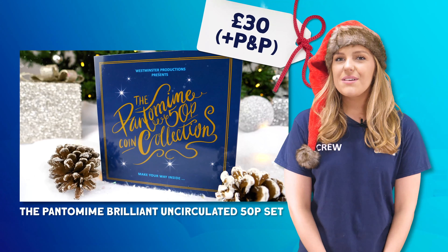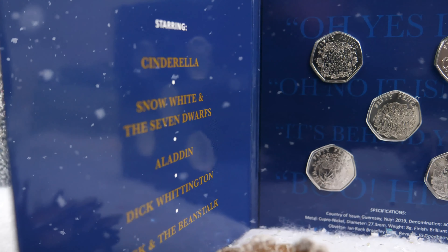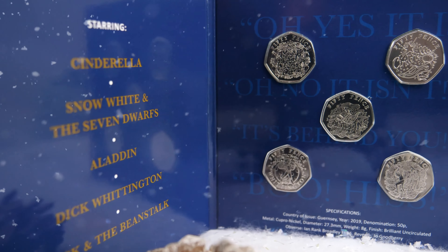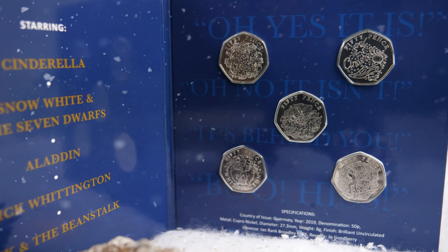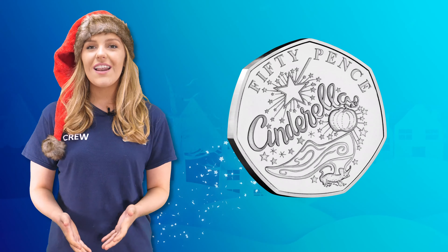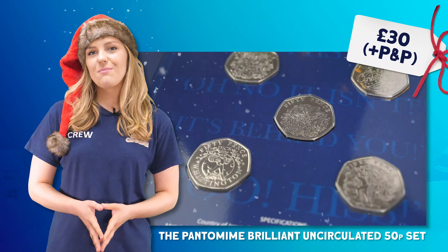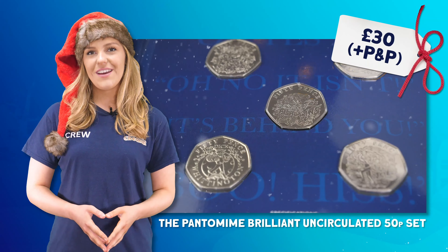Coming in at number six in our festive countdown is the hugely popular Pantomime 50p coin collection. Whilst they may have been released last year, these are a must-have in any festive coin collection. Featuring the likes of Jack and the Beanstalk, Cinderella, Aladdin, Snow White and Dick Whittington, these coins bring back nostalgic memories of watching pantomimes with my family over the Christmas period.